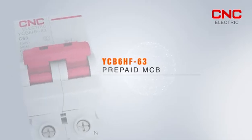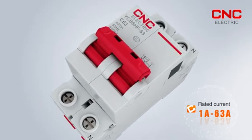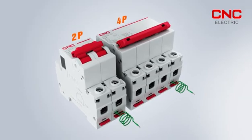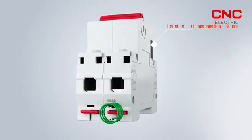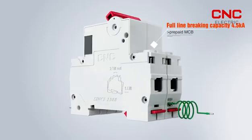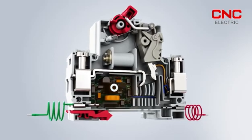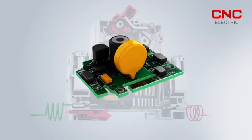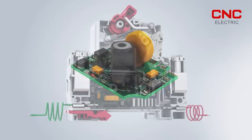YCB6HF63 Prepaid Miniature Circuit Breaker. Rated Current 1A-63A, Poles: 2P, 4P, Instantaneous Trip Type: Type B, Type C, Type D. Full line braking capacity 4.5KA. 1. Adopts 2-way surge suppression technology to ensure the surge resistance of pre-power and signal terminals. 2. Adopts double delay control method to ensure the accuracy of delay.